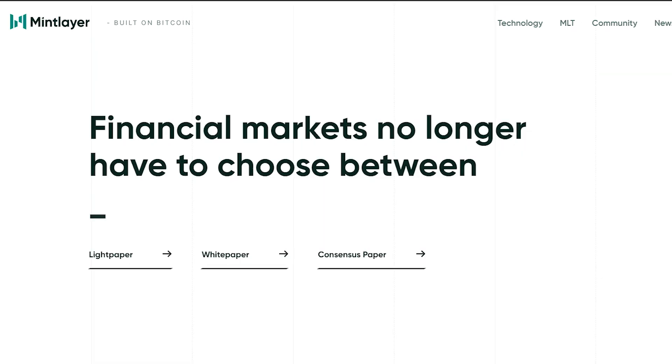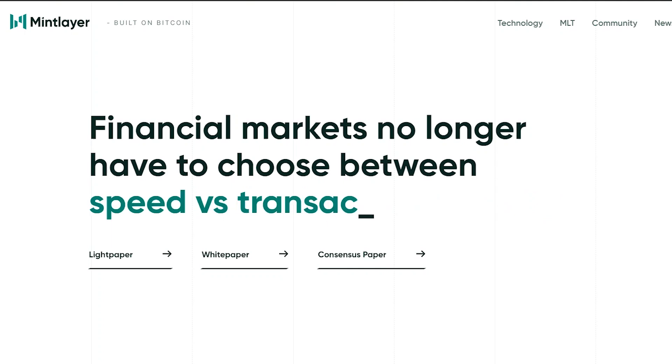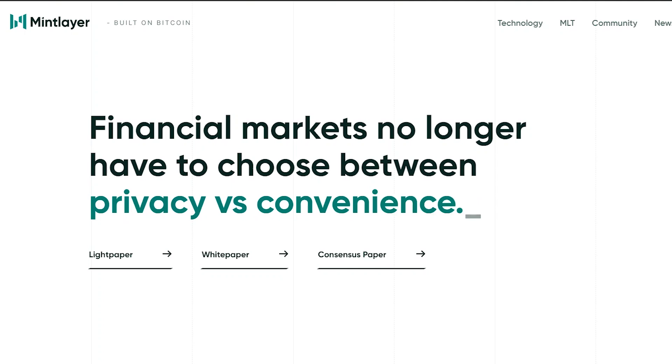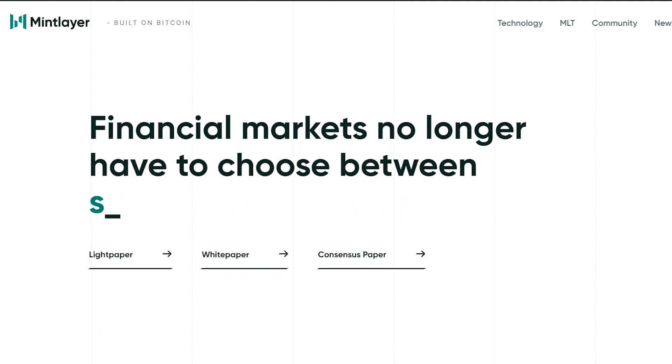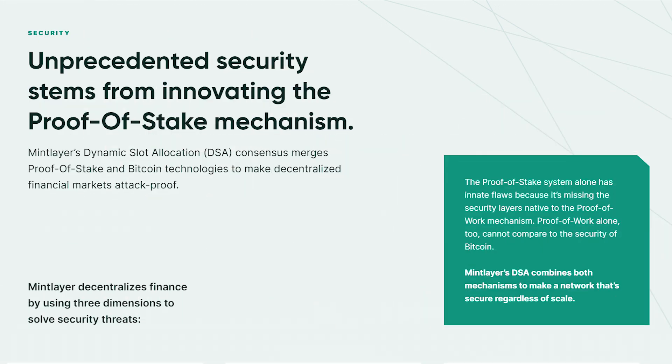The project is keen on financial markets and aims to eliminate the problem of having to choose between decentralization and scalability, speed and transaction speeds, privacy and convenience, and security and usability. MintLayer's Dynamic Slot Allocation (DSA) consensus merges proof-of-stake and Bitcoin technologies to make decentralized financial markets attack-proof.